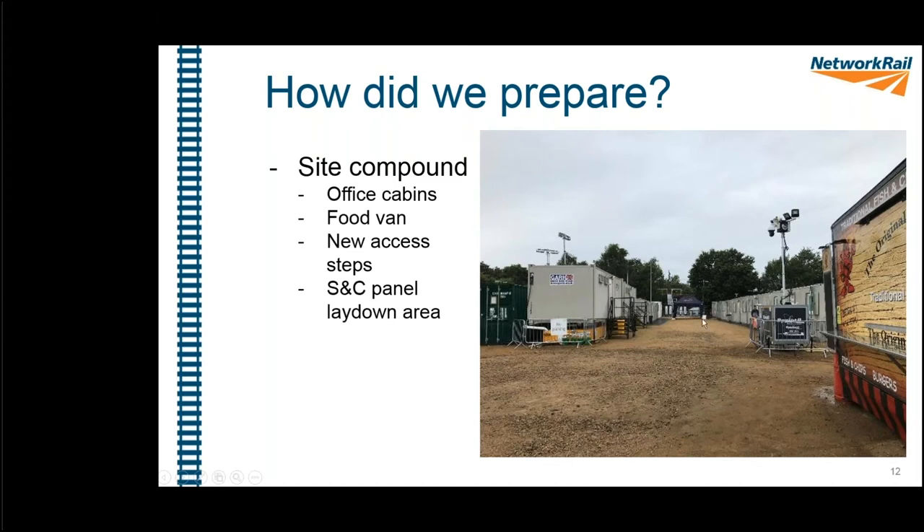One thing worth pointing out is the food van. Some maintenance colleagues were surprised to see a van making burgers and chips, but we've done this on quite a few jobs. It means teams can stay on site during lunch breaks, eat quickly, and get back to work — saving productivity. It's also good for staff motivation and means you haven't got an army of people in orange piling into local shops all at once, reducing the effect on the local area.